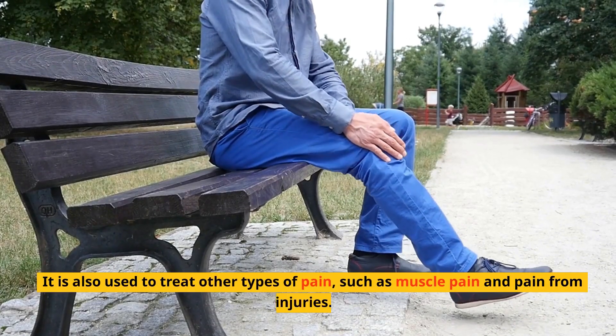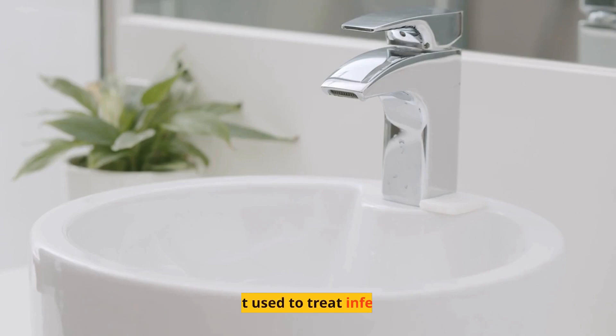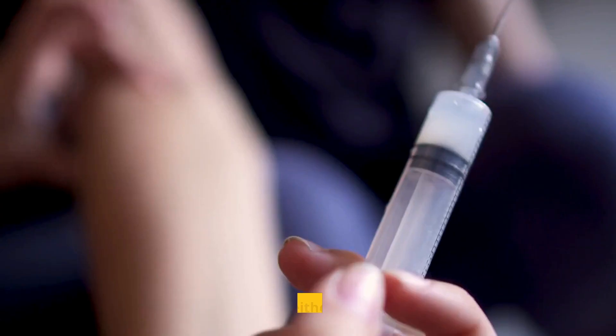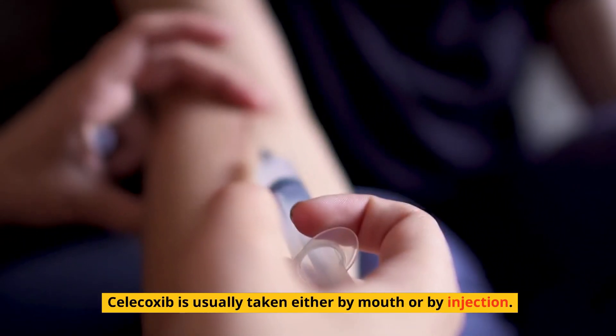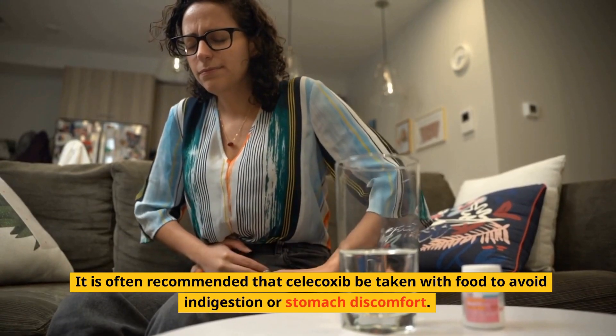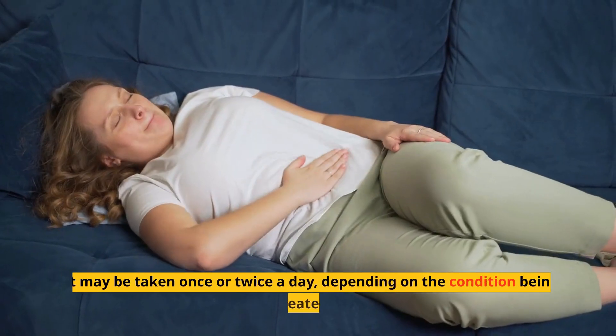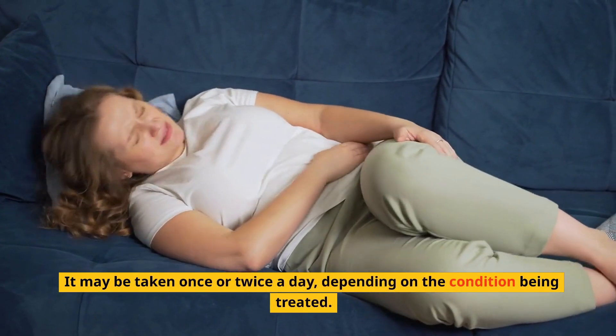It is also used to treat other types of pain, such as muscle pain and pain from injuries. It is not used to treat infections. Celecoxib is usually taken either by mouth or by injection. It is often recommended that Celecoxib be taken with food to avoid indigestion or stomach discomfort. It may be taken once or twice a day, depending on the condition being treated.